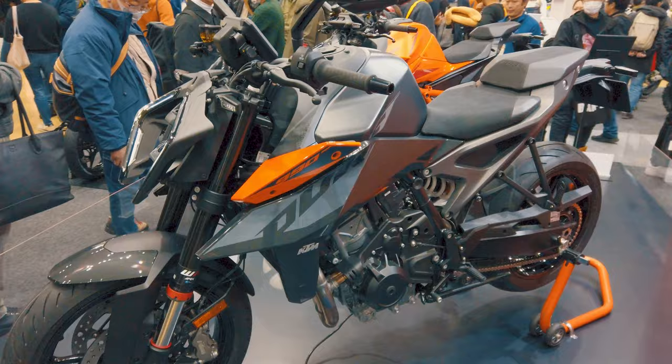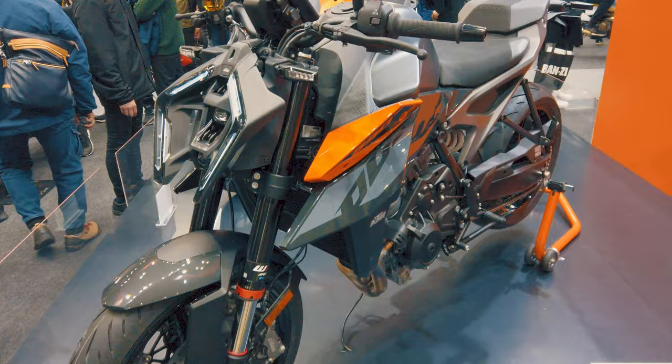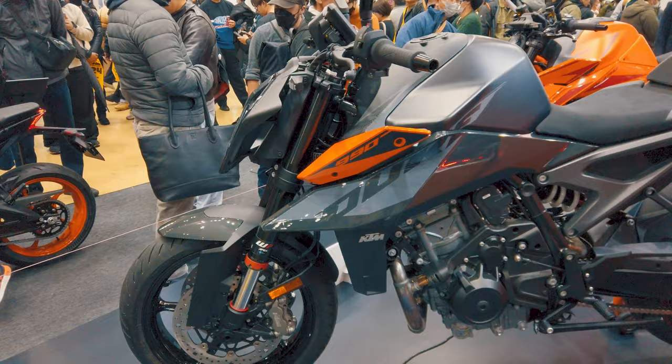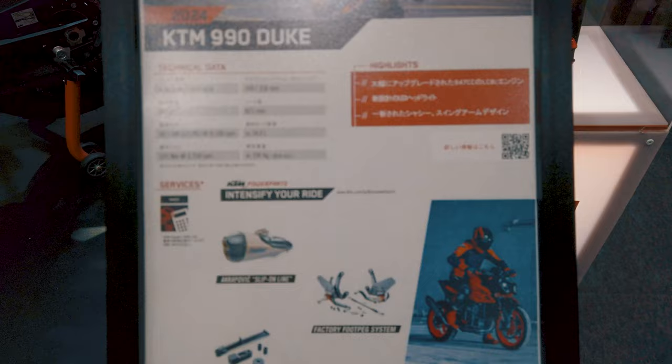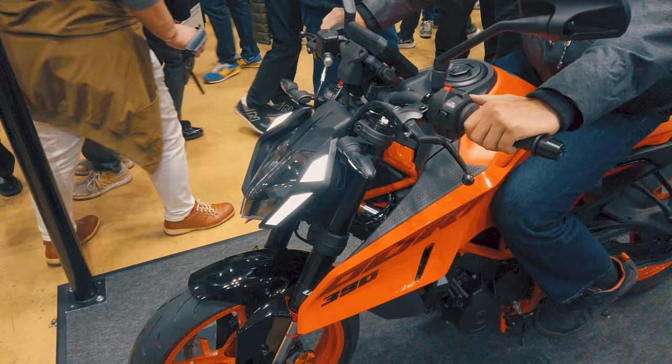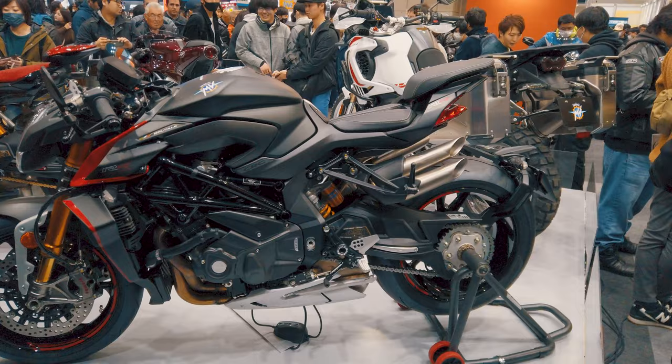I'm here at the KTM booth looking at the KTM 990 Super Duke. At first I thought that this new headlight was an aftermarket or custom option — it looked pretty cool — but it turns out it is in fact the new 2024 KTM 990 Super Duke. And if you thought the 990 was the only one receiving that very stylish new headlight design, this is a 390 regular Duke, also with it.